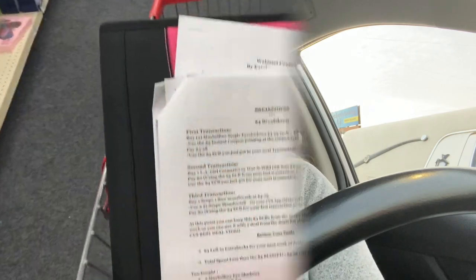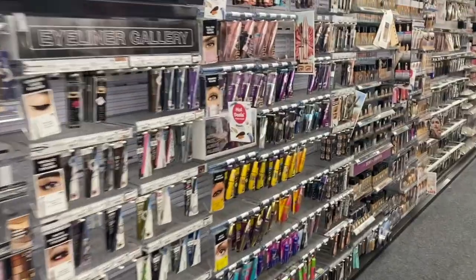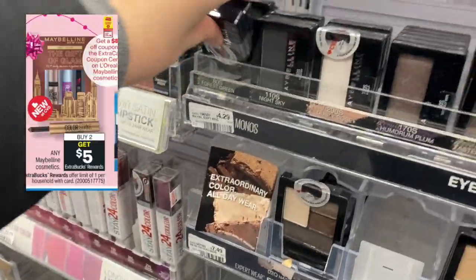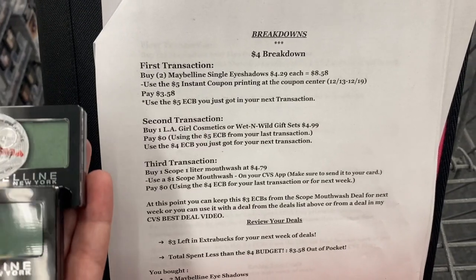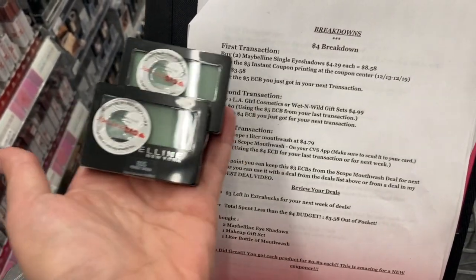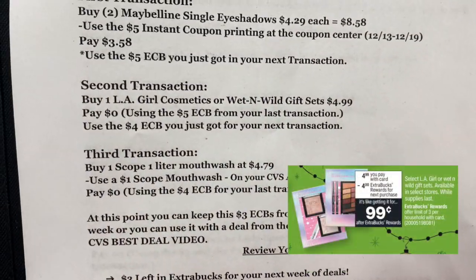Let's head into CVS and start with the four dollar breakdown. The two products you're going to pick up are Maybelline eyeshadows priced at $4.29 each. Pick up two, then use that five dollar instant coupon from the coupon center. You'll pay $3.58 for both and get back a five dollar Extra Buck for your next transaction.